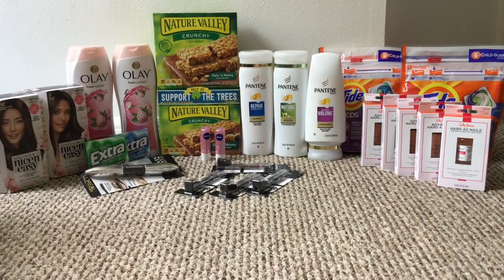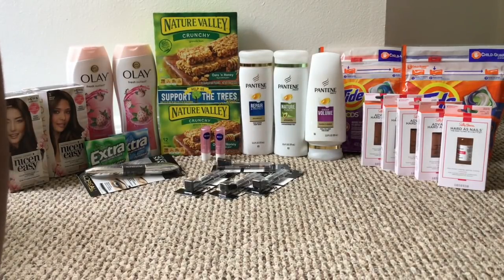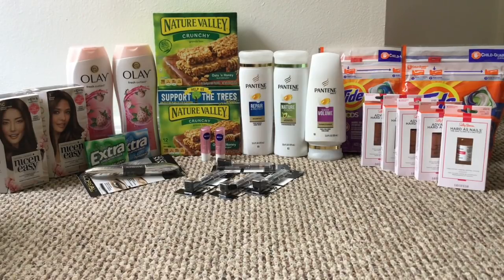The Olay body wash is two for $11 and you get back $3 in ExtraCare Bucks. I picked up the Fresh Outlast Cooling — this is the 22-ounce. I had a $2 coupon from the CVS app, a $3 off two Olay body wash that printed at the red box CRT machine, and a $2 off six body wash CRT. That came out to $1 or 50 cents each. We don't normally get deals on Olay body wash, so I was really happy about that.